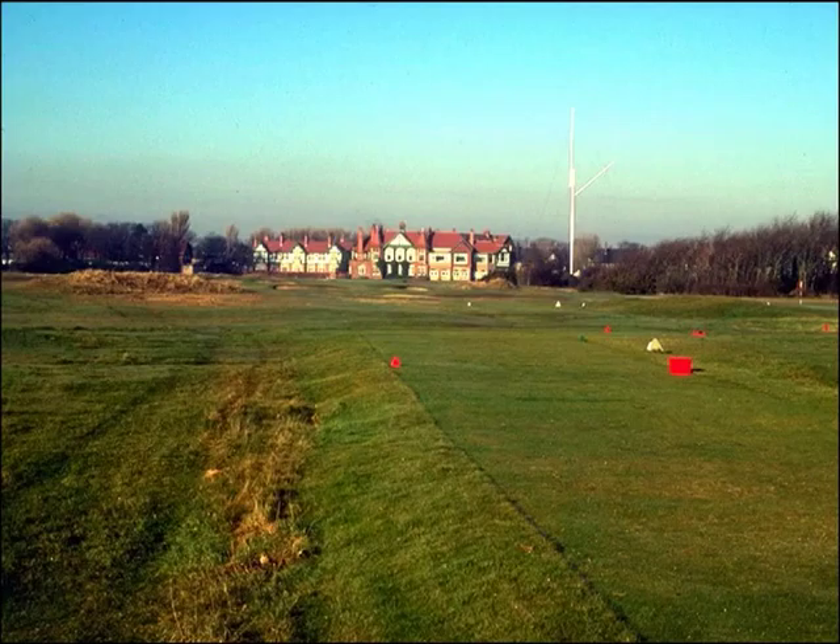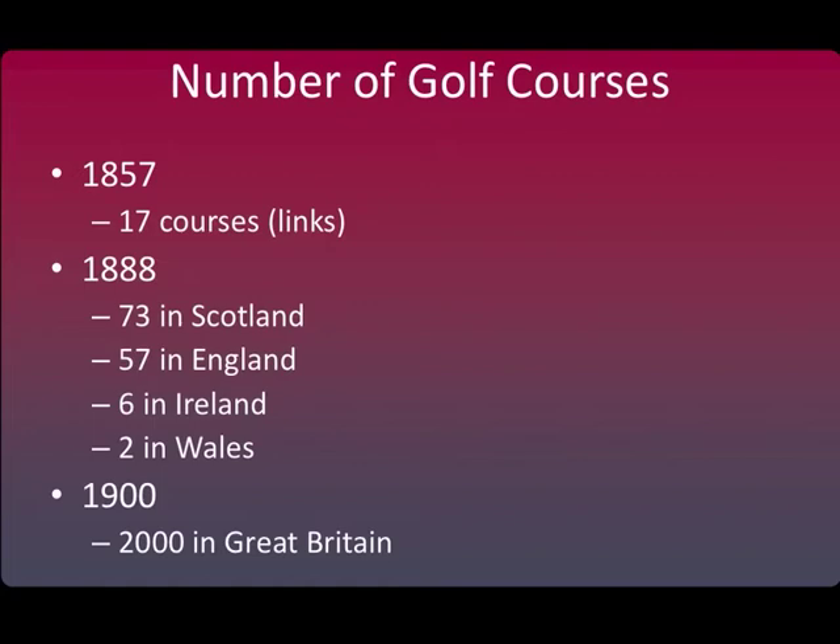You can see that here in this picture. Royal Lytham and St. Anne's was laid out by greenskeeper George Lowe in 1897. This course, along with the ones previously mentioned, are just some of the courses that are still part of the current rotation for holding the Open.